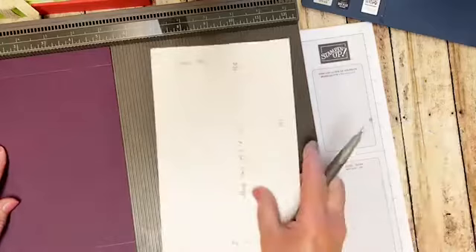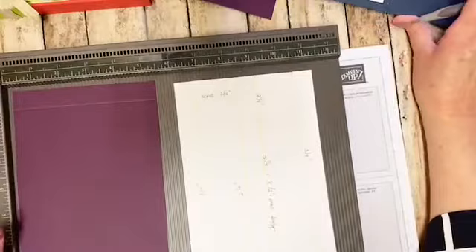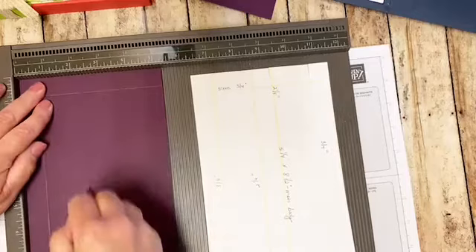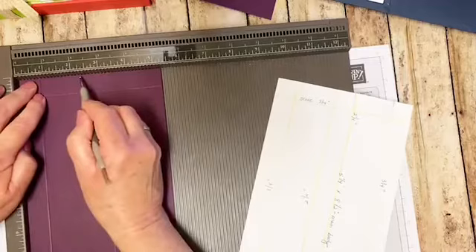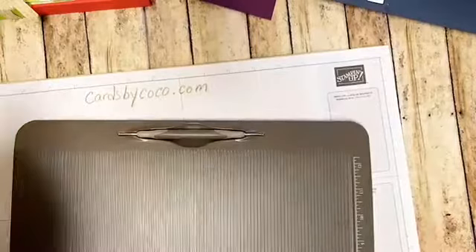I had everything all cut out and then I saw the Blackberry Bliss and decided to switch gears - I've never ever done that before. See how easy that was? Now we're done with our simply scoring tool. I'm going to flip this around so you can see - there's a pocket here that the stylus fits in and I always put my stylus away immediately so I don't lose it. Before I cut, I am going to go ahead and burnish these edges. We want our box to be nice and crisp.